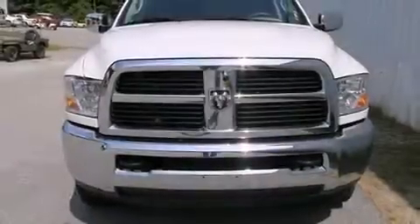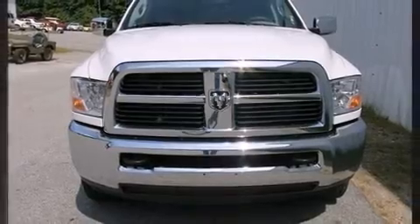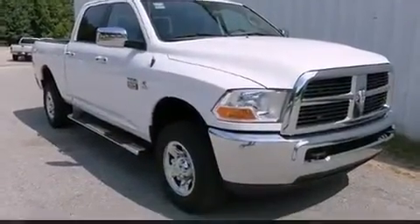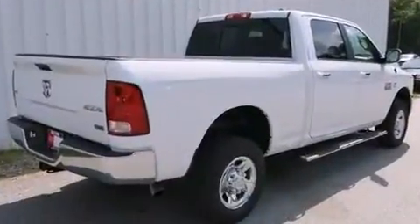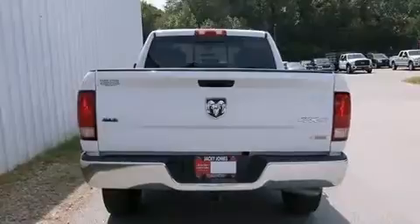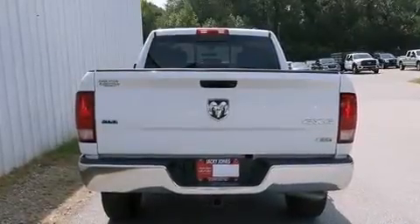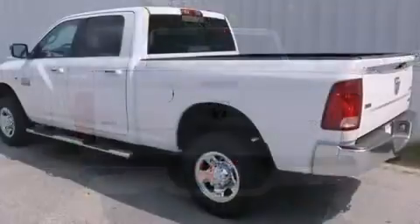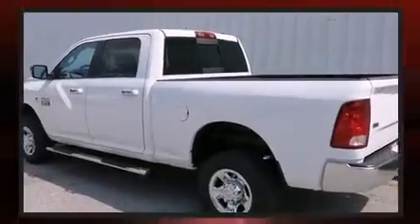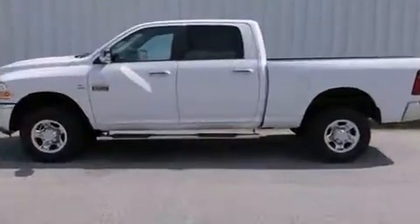Climb inside the 2012 Ram 2500 with just over 35,000 miles on the odometer. This pickup stands out from the crowd, boasting a diverse range of features and remarkable value. Smooth gear shifts are achieved thanks to the refined six-cylinder engine, and for added security, dynamic stability control supplements the drivetrain. Four-wheel drive allows you to go places you've only imagined.